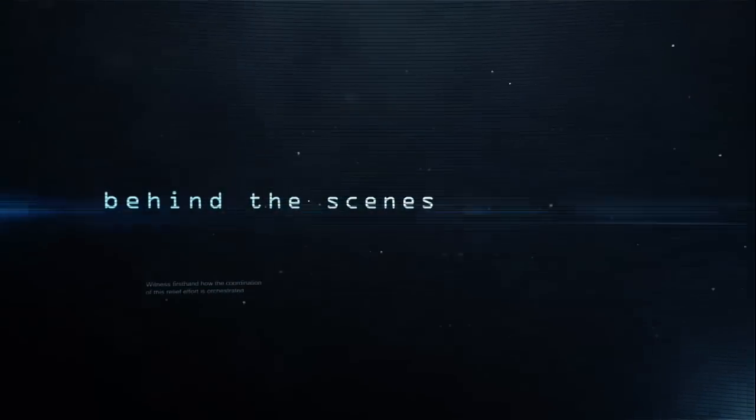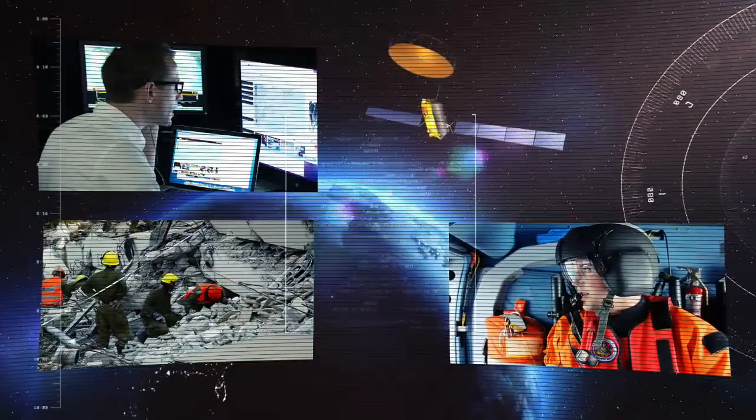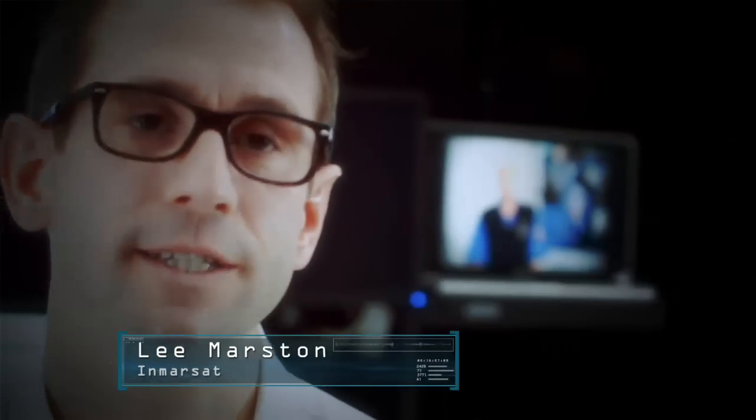Welcome to a behind-the-scenes look at a typical rescue HQ and witness first-hand how the coordination of this relief effort is orchestrated. The successful coordination and management of a rescue and relief operation requires a central base where all information is gathered and distributed to all participating teams.